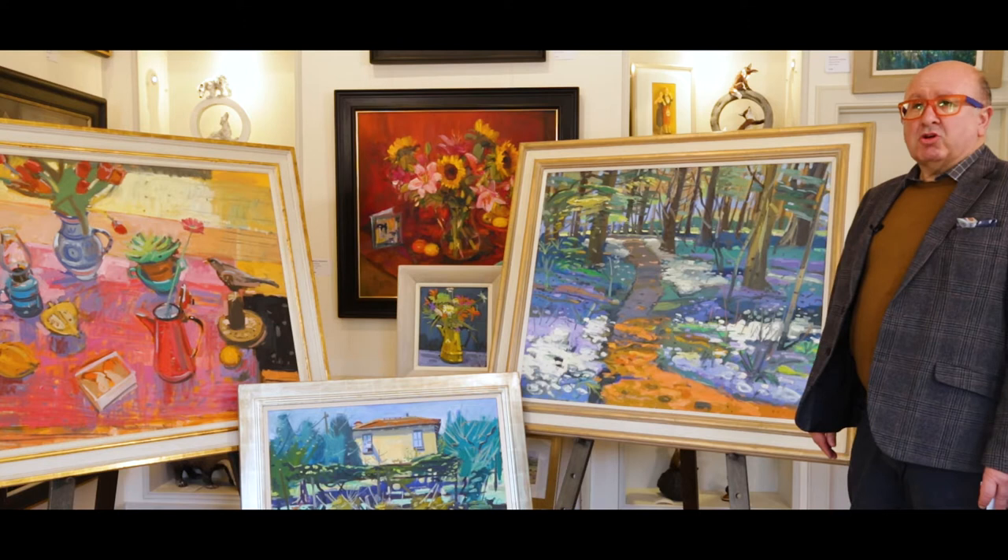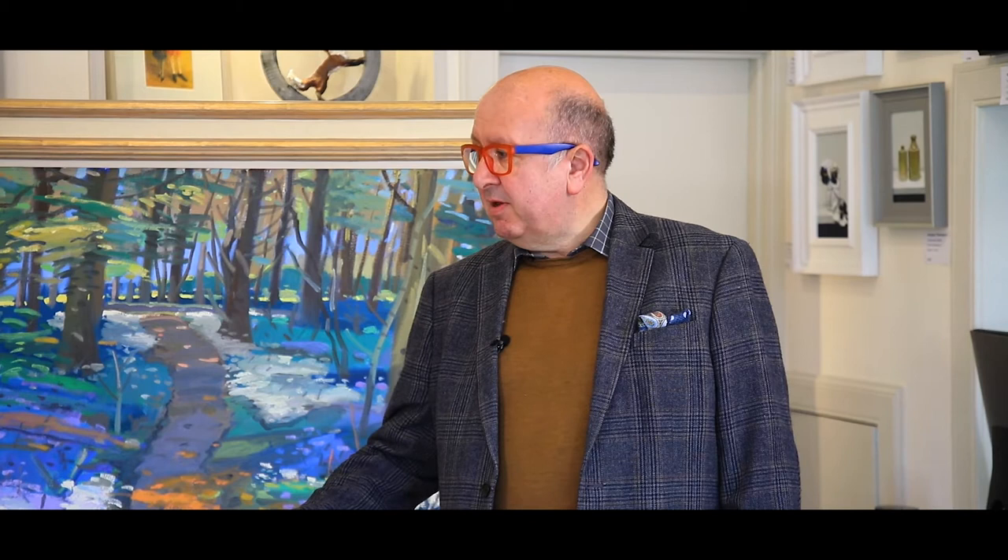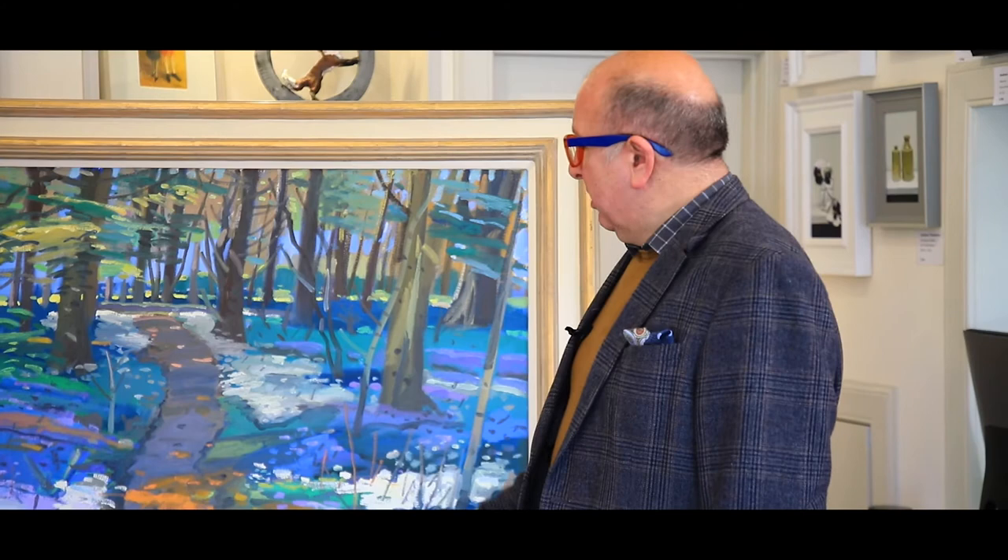Glenn's held in major collections including the Scottish Government, the South African Government, the Royal Bank, De Beers — and he's particularly famous and successful due to his ability to really get colour.